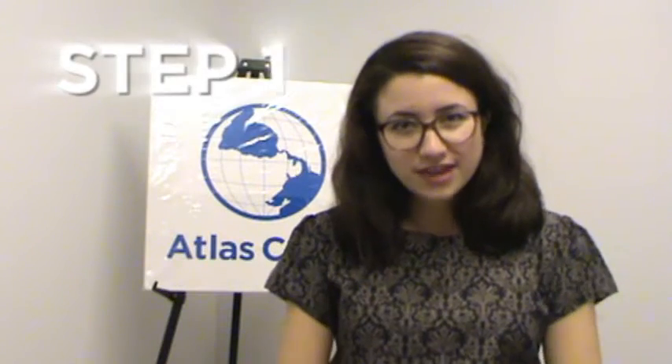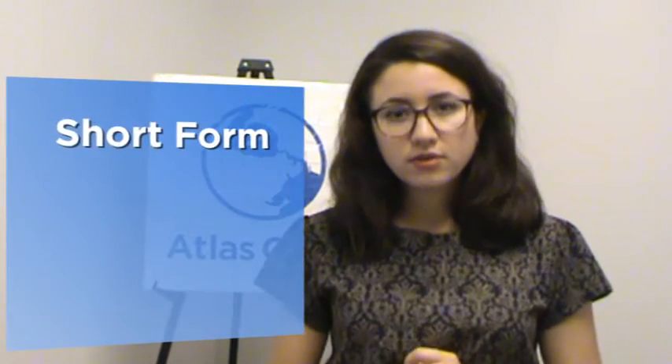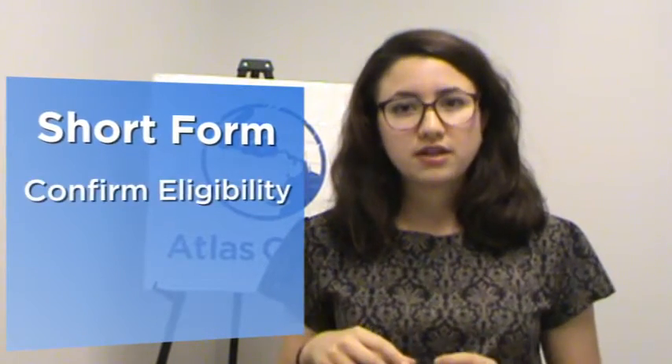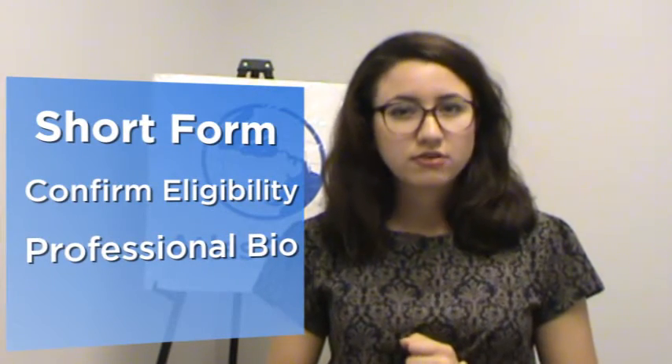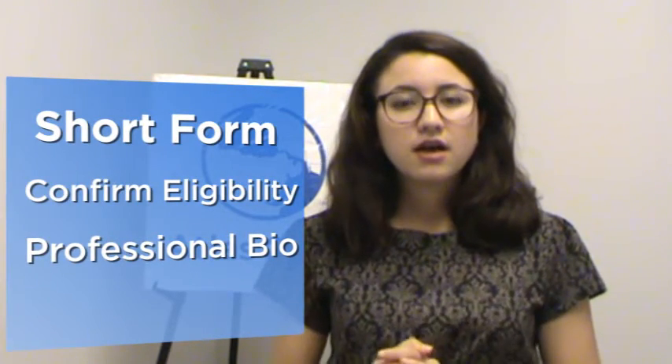Step one of the application process is filling out the short form, and then, if you are eligible, the long form of our application. The short form will ask you to confirm your eligibility as well as write a short professional biography of about one paragraph. If you are eligible after the short form, we will invite you to complete the long form, which is, as it sounds, longer.